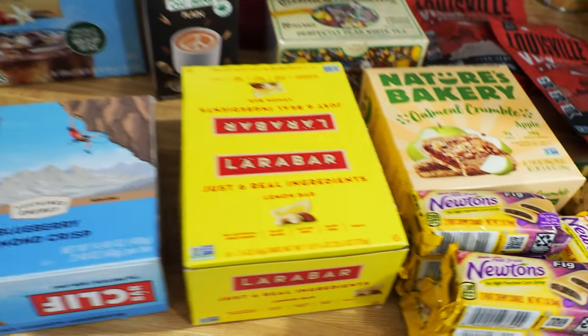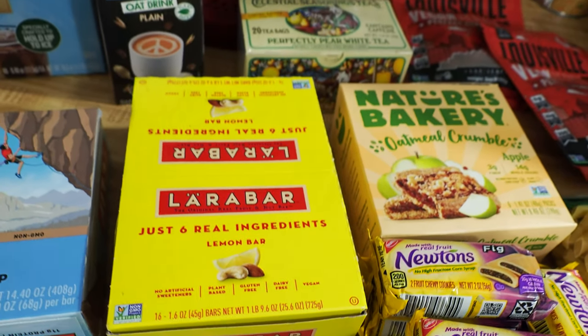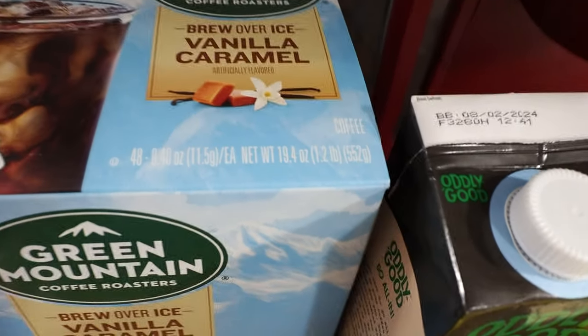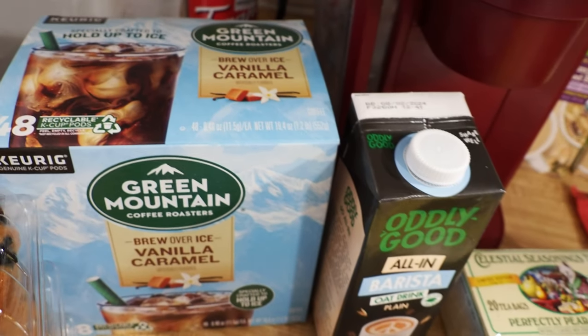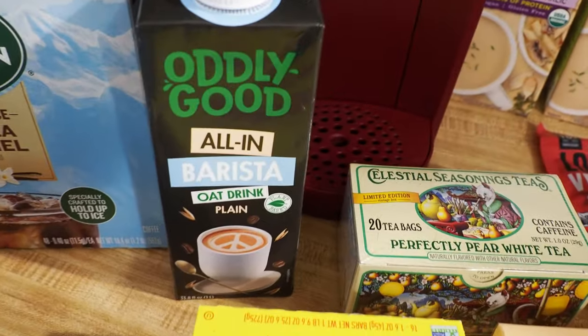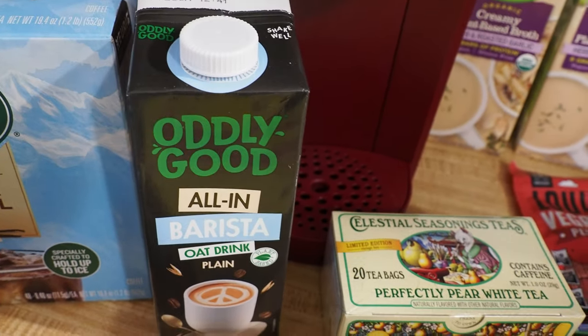Lara Bars — we get 12 in this box, and it was $6.99, so a pretty decent deal there. Got this coffee — these are K-cups. I'm not a big fan of flavored coffee, but Inga wanted these, and you get quite a few of them. Looks like they were marked $48, and I think we paid $5, so it was a really cheap deal. I don't know why they were on clearance. And we got this oat barista stuff, which should be good with the coffee.